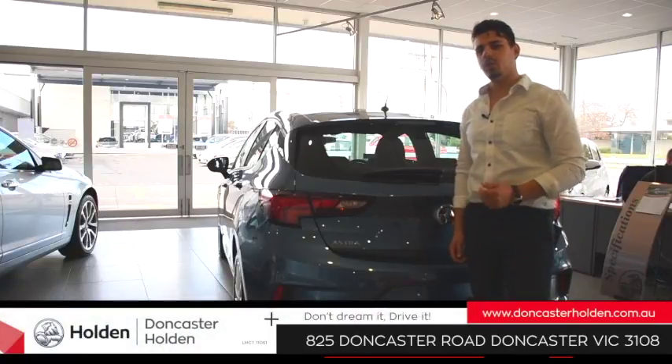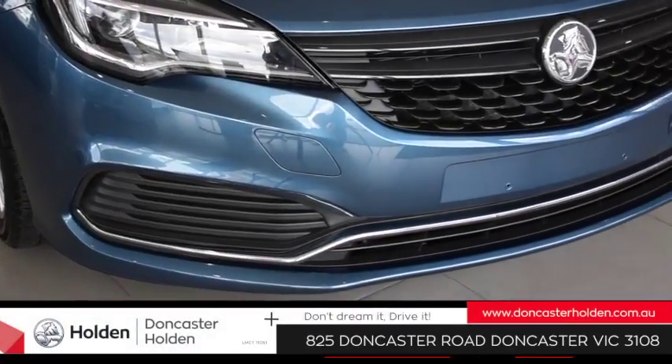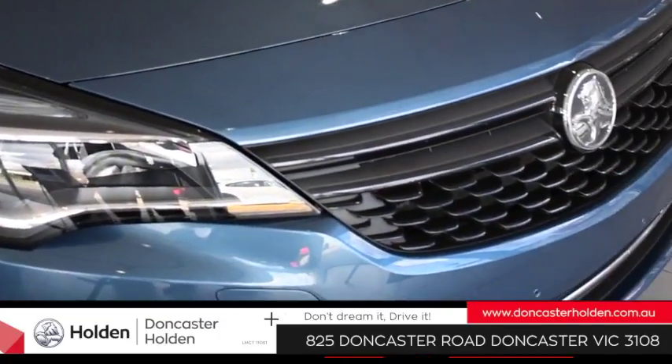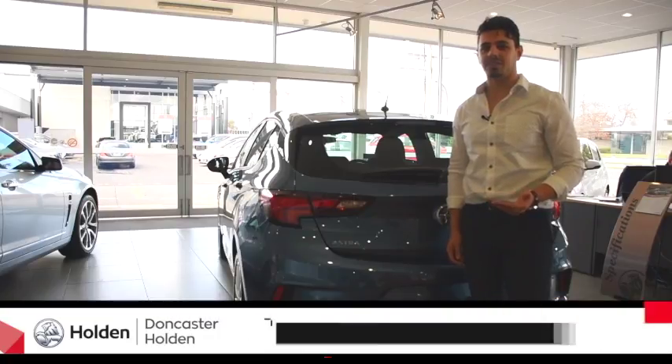I'm here at Doncaster Holden, and here we have the 2017 Holden Astra. Sleek, streamlined and surprisingly compact, it's no wonder why the Astra was voted Europe's Car of the Year for 2016.